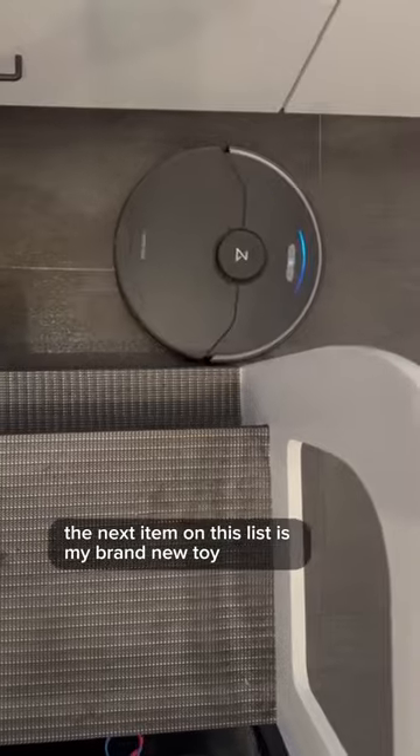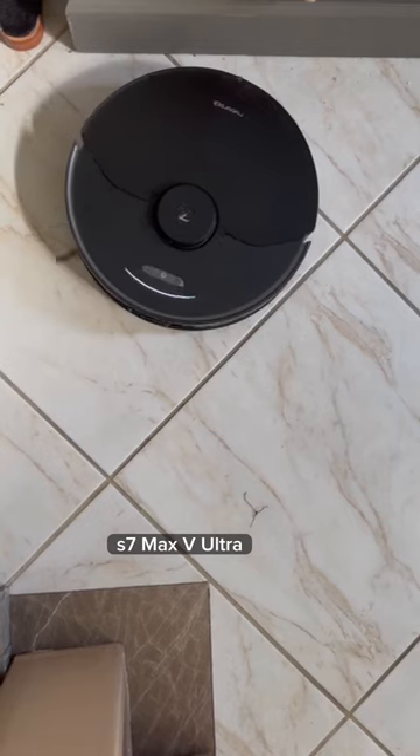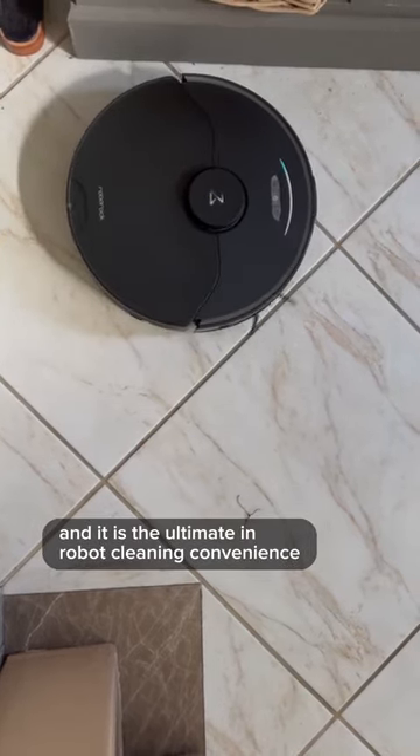The next item on this list is my brand new toy. It is the Roborock S7 Max V Ultra, and it is the ultimate in robot cleaning convenience.